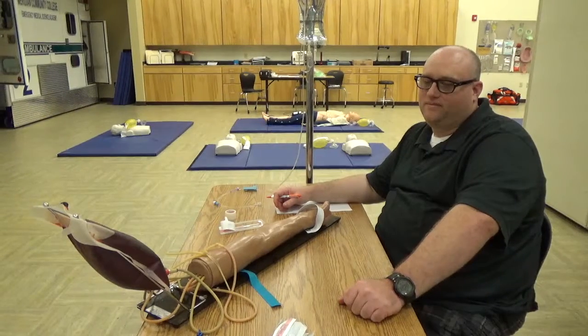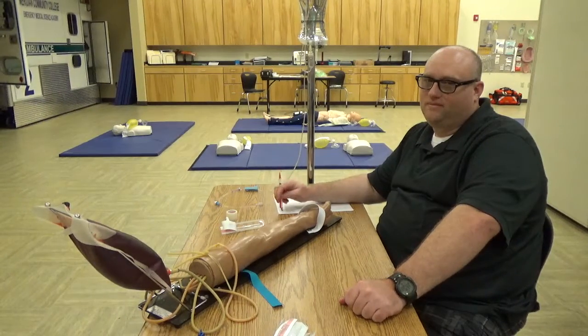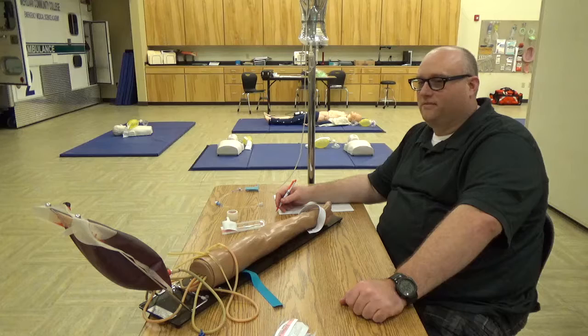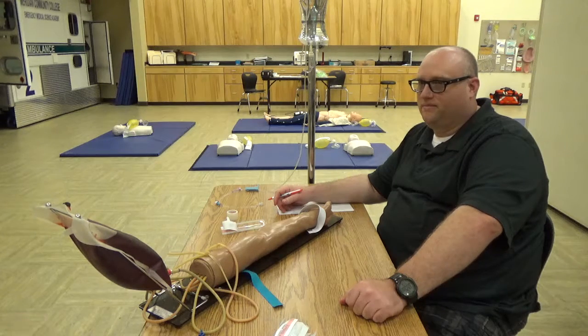Michael is going to demonstrate the IV and medication skills. Welcome to the IV and medication skills. Are you testing for paramedic level today? Yes. Since you are testing at the paramedic level today, these skills are designed to evaluate your ability to establish venous access in an adult patient and administer an IV bolus of medication, just as you would in the field.